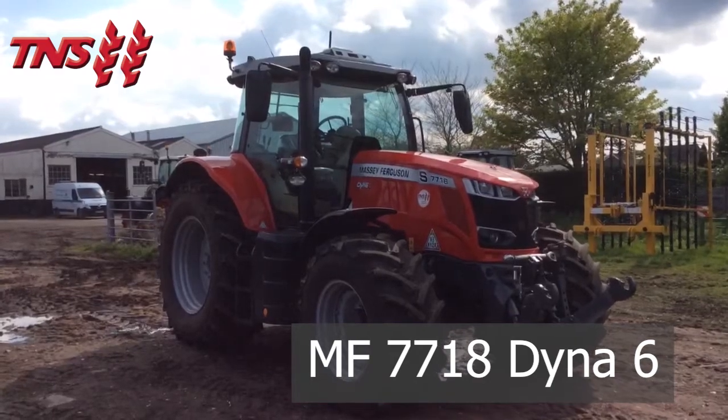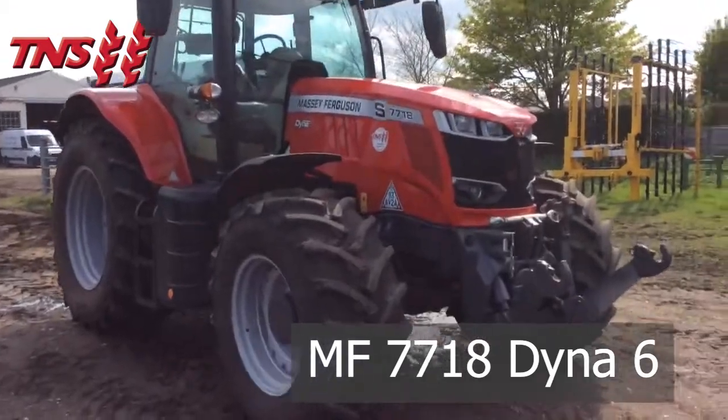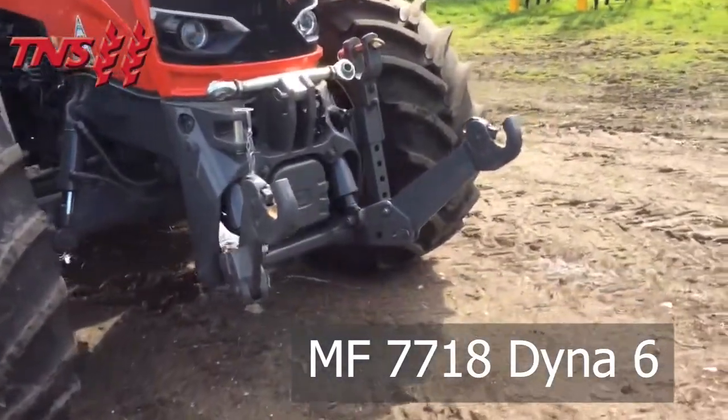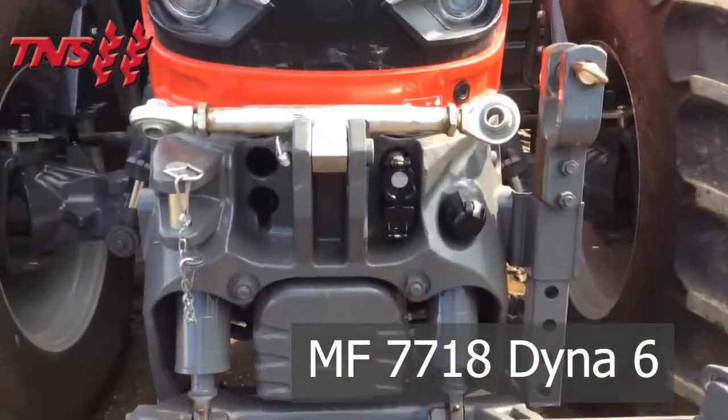A Massey Ferguson 7718 Dyna 6, which is the semi-powershift gearbox, with front link arms and one front spool valve.